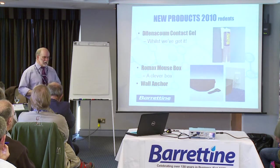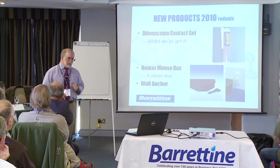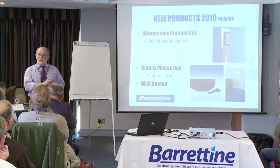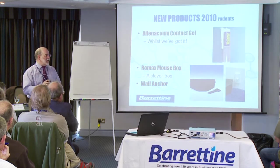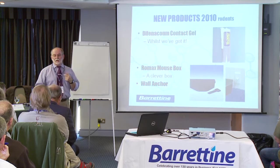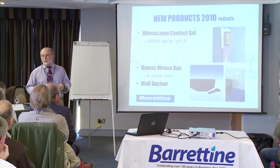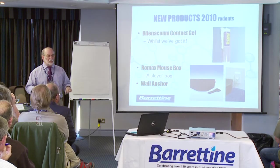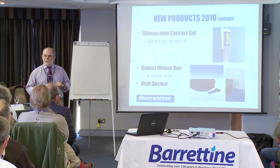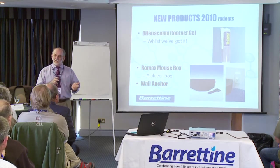The big product launched at Pesttech last year was our Romax mouse box. It's a mouse box which, when it's closed, you can't open with just your hands — and there's not that many mouse boxes you can say that about. You can also use it as an insect detector by including a false floor inside the mouse box itself: a glue board at the bottom, then what we call a mezzanine floor that the mice can walk over without getting stuck, while cockroaches etc. will get trapped underneath. That's an optional extra — you don't have to have it.